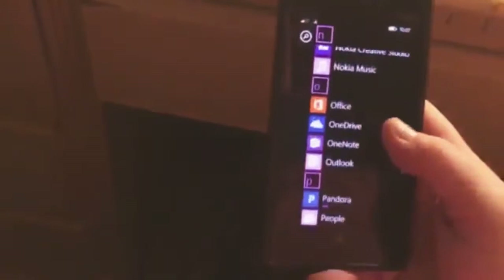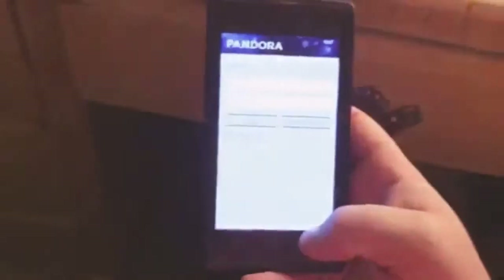For Office — you know, that's for Word, PowerPoint, and Excel. There's OneDrive, OneNote, Outlook. Pandora actually works on here — you log into your Pandora.